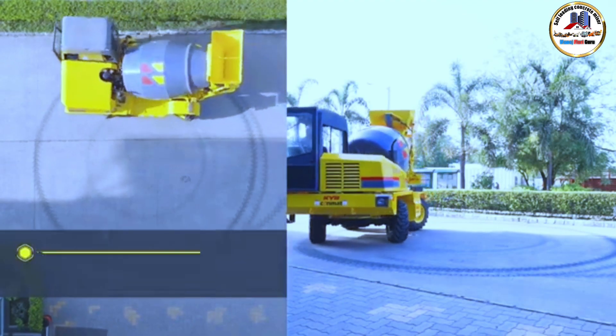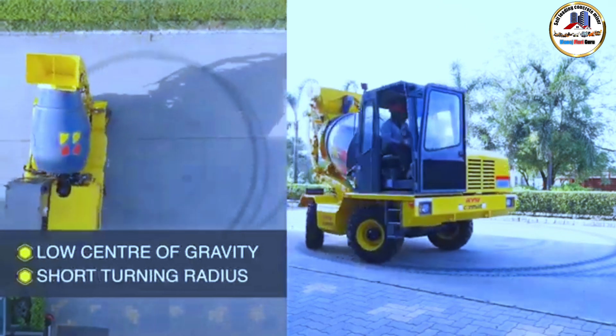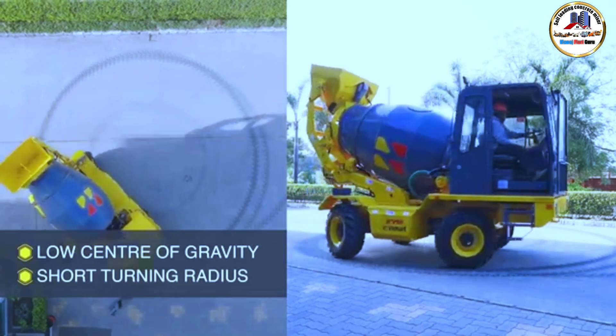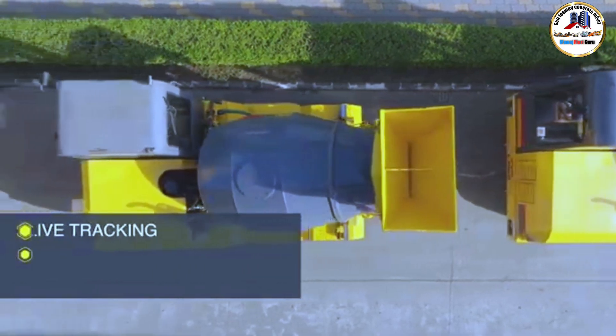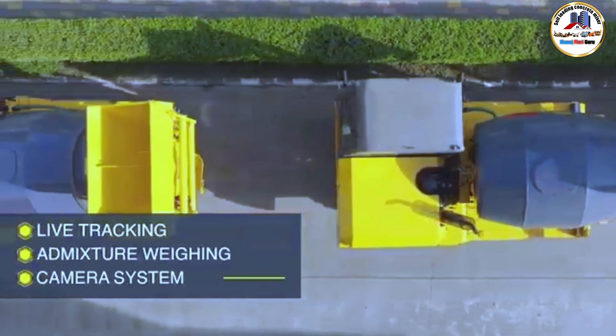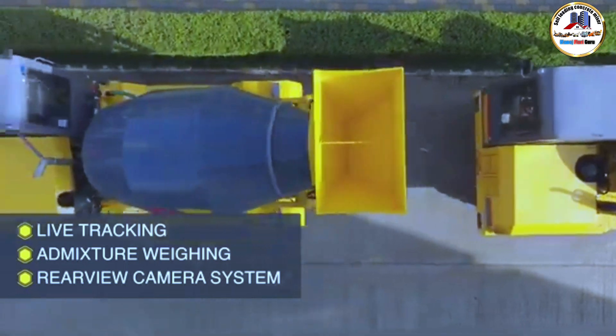Special features such as a low center of gravity and short turning radius make this machine superior for all your construction needs. Additional features like light tracking, admixture weighing, and a rear-view camera system further enhance the performance of the machine.